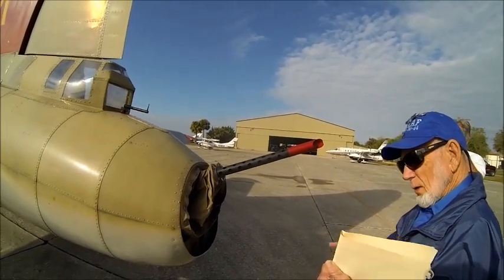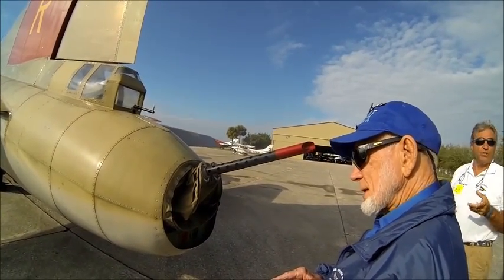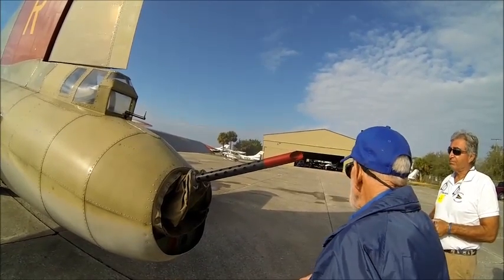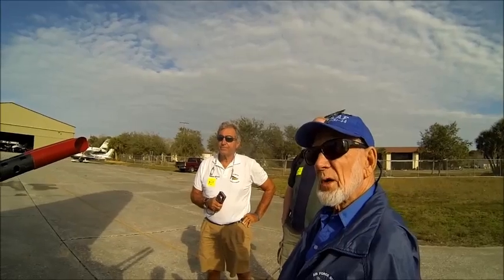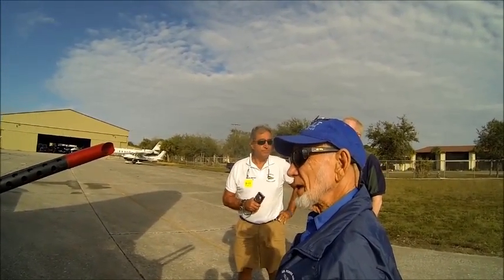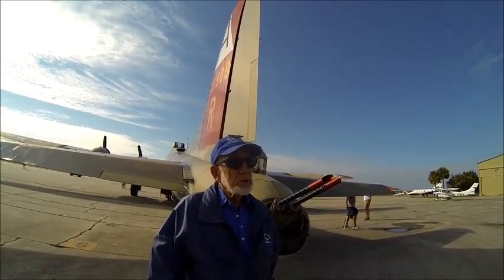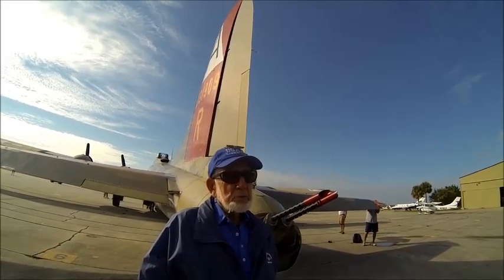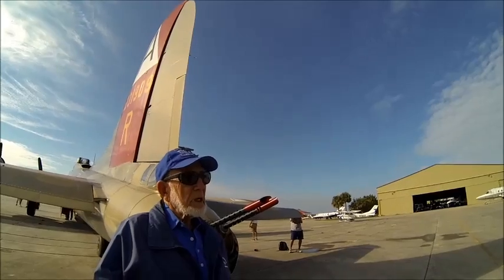We knew what the Focke-Wulf 190 was, we knew what the Messerschmitt 109 was, the 210 was. They had to recognize the plane — and we could, because we got so many hours. That was part of our gunnery training. Every man on the crew counted. And that was part of our debriefing at the end of the mission.